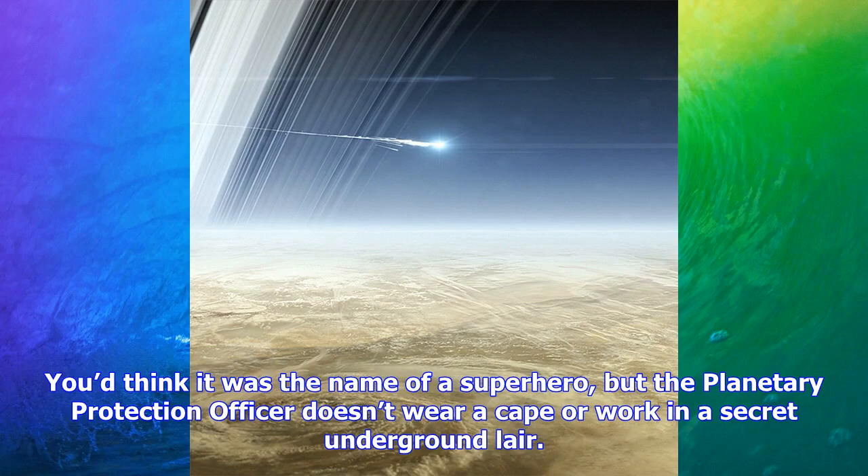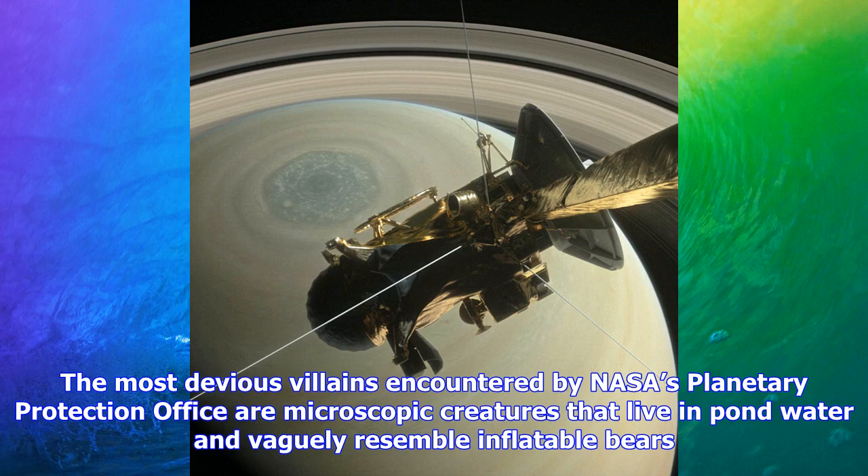You'd think it was the name of a superhero, but the planetary protection officer doesn't wear a cape or work in a secret underground lair. The most devious villains encountered by NASA's Planetary Protection Office are microscopic creatures that live in pond water and vaguely resemble inflatable bears. Though the office is tasked with protecting Earth from alien threats — for instance, from samples brought home from outer space — its primary purpose is to save the rest of the solar system from us.